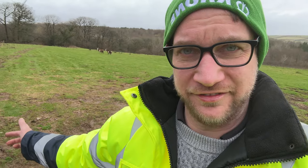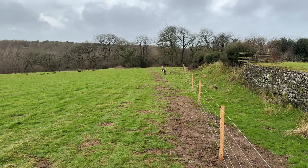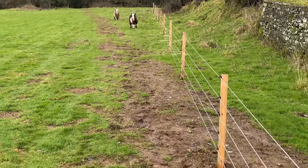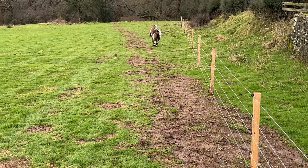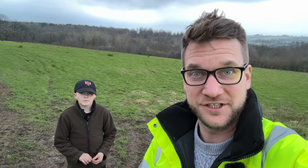We just introduced them to the electric fence to see if it worked, and Billy decided to go straight through it, which wasn't great. So we're going to put another strand along the bottom. We've now got five strands instead of three - put the extra one in as well. The goats seem happy and they've got a massive great big field to play in. Hopefully they stay in there - we'll see in the next one. Cheerio!